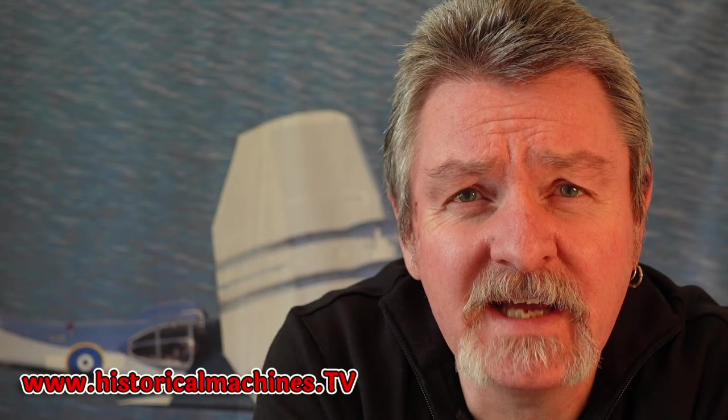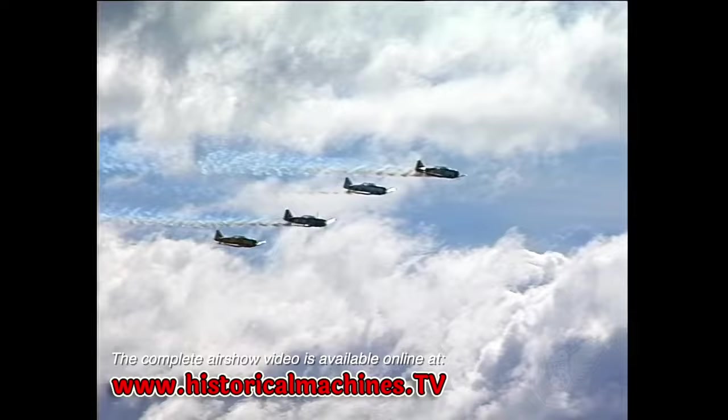So what do you think of it so far? Hopefully you're enjoying it. If you head over to www.historicalmachines.tv, you can sign up for a free seven-day trial and watch the full-length version of this film.